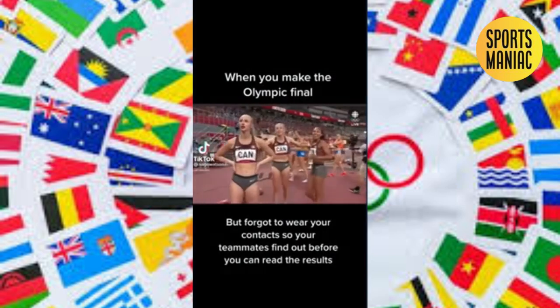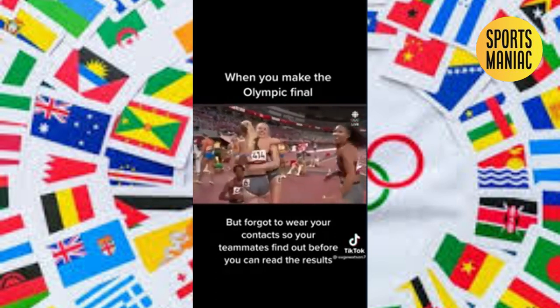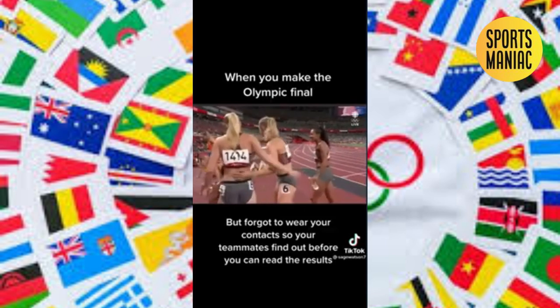Four by four hundred meter relay. It sinks in just now — the Canadians realize they've done it. They've qualified for the Olympic final. One, two, three.